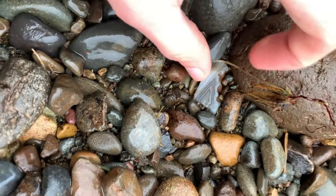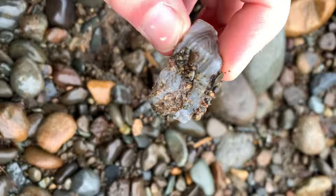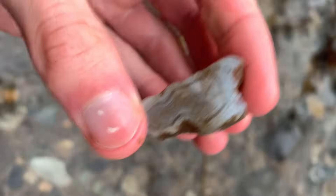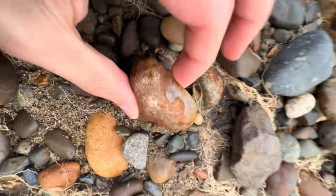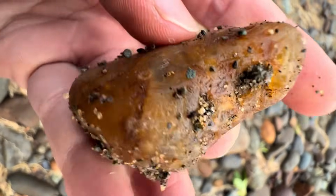Number seven: Agate — patterned quartz with rings, flames, or eye-like formations. Agates are usually found in gravel bars, near bends, or along river edges where water slows, because their weight causes them to settle. Collectors pay anywhere from $5 to $100 per specimen, and rare patterns can fetch thousands.